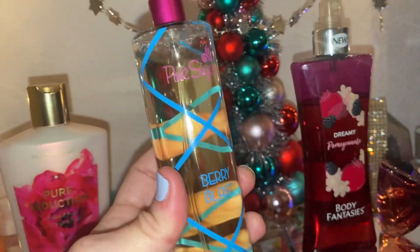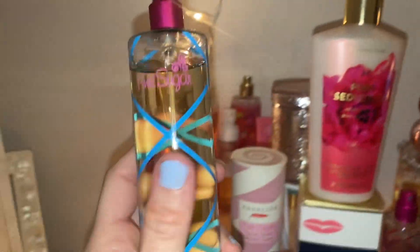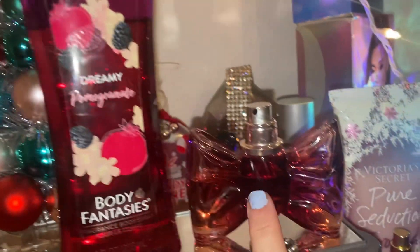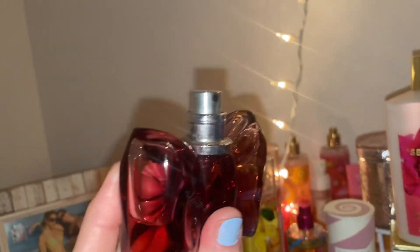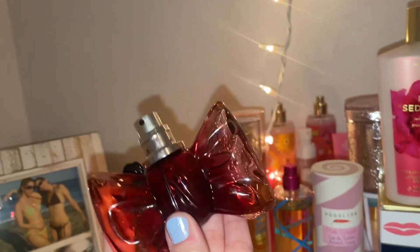Even though I love Berry Blast from Pink Sugar, it kind of reads a little bit juvenile, which is fine because I'm a kid at heart. But Bon Bon is like the more mature, sexy, older sister of Pink Sugar. This is like sexy date night — it's just alluring and it's so good.